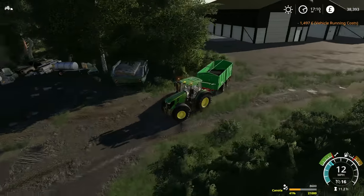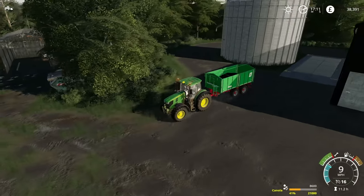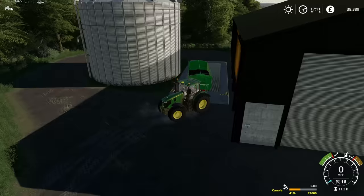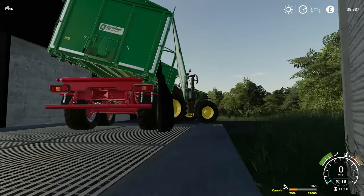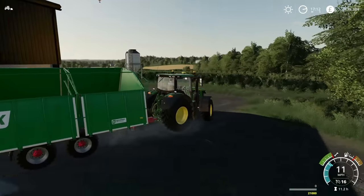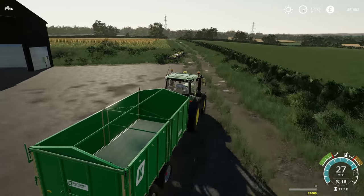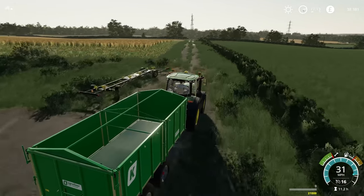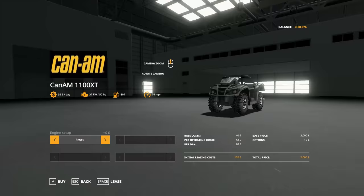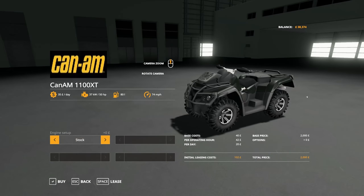I should probably also unload the trailer — makes sense since I am literally right next to the storage silo. Now I need to take it back to the field and then hopefully the final teleport when I go over to the shop to buy the quad bike. The quad bike can be the new teleporter. There it is — the Can-Am 1100 XT. Looks decent, looks like a nice mod.